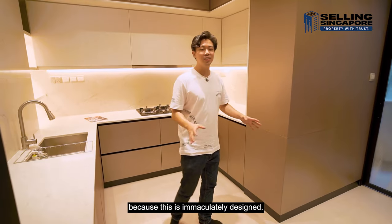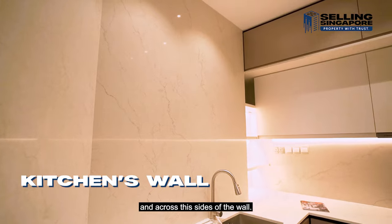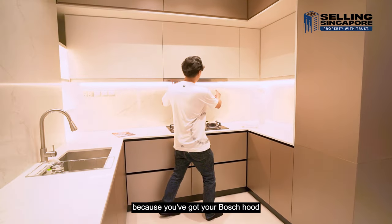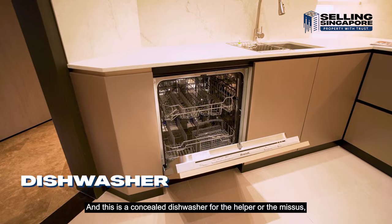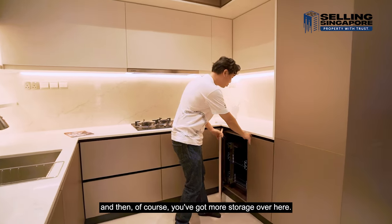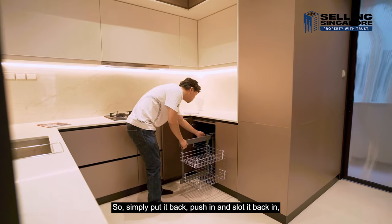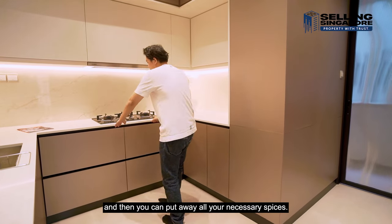Straight through into the kitchen — you're going to be wowed because this is immaculately designed. Beautiful quartz running across the counter and along the wall, with gold against white against black, and black trimmings at the base with shiny gold trimmings throughout. It's fully functional with a Bosch hood and open-flame hob, plenty of storage beneath, a concealed dishwasher, and a clever pull-out sectionalized compartment to fully utilize dead space.